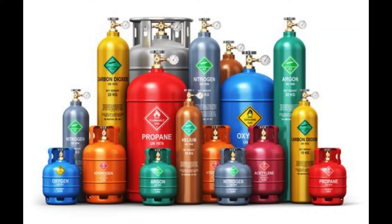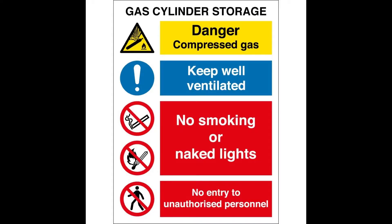We need to understand how to handle it safely. The convenience of compressed gas doesn't come without somewhat of a price — we need to store, handle, and use these cylinders properly, or the consequences can be very devastating. Today we're going to look at some tips for compressed gas cylinder storage.